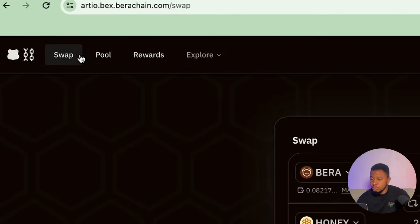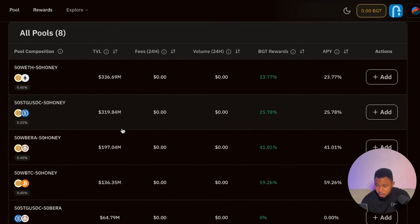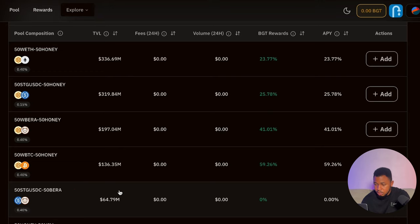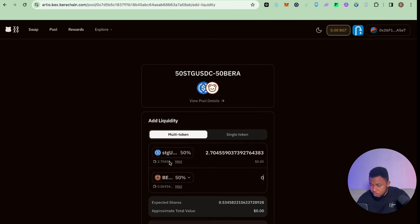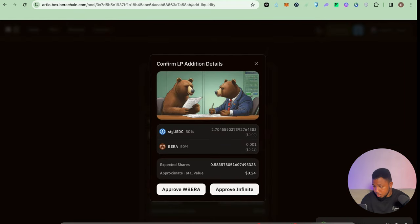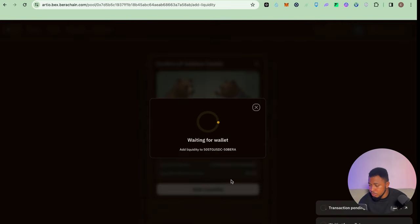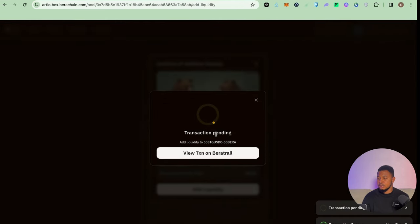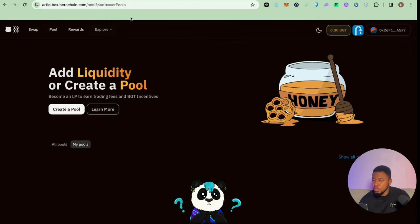The next thing is to use the pool section on BEX. Click on Pool, then select the 50% XTG and 50% BERA pool and click Add. Click on max and enter 0.001. Click on preview, then approve infinite, then add liquidity, then confirm. Our liquidity is being added — it will go through automatically. That is basically the step to add liquidity on BEX Berachain.